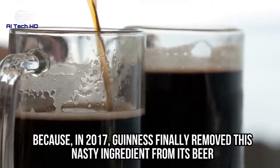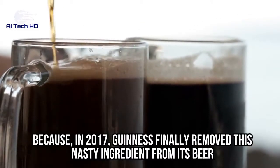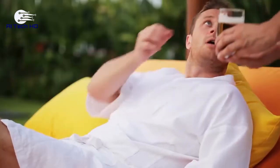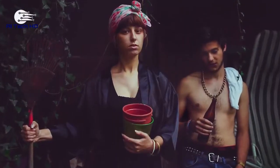If you love Guinness, you're in luck because in 2017, Guinness finally removed this nasty ingredient from its beer and made it totally gross-free. However, we can't promise that your favorite beer is free from this disturbing ingredient, and it's probably safe to have that checked out, just in case.